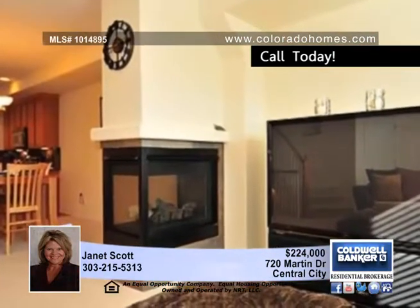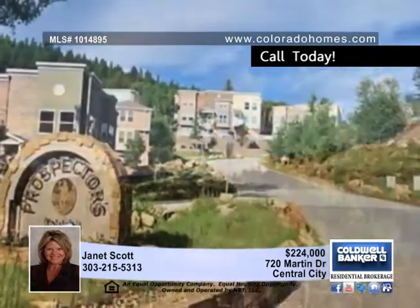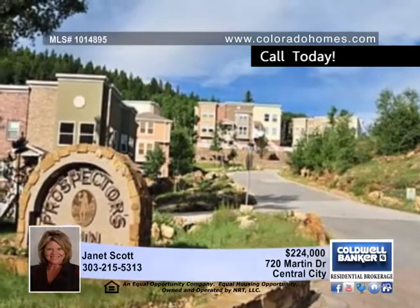This home offers a well-appointed gourmet kitchen with slab granite, 42-inch cabinetry, and stainless steel appliances. Dual master suites plus a third bedroom, a bonus loft area, and four full baths provide plenty of room for the whole family.